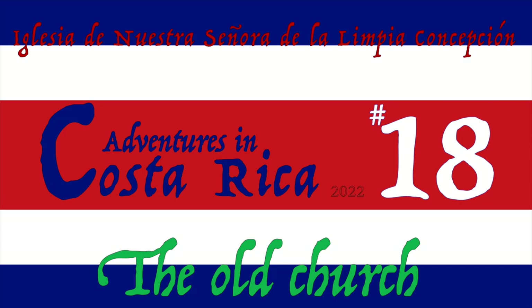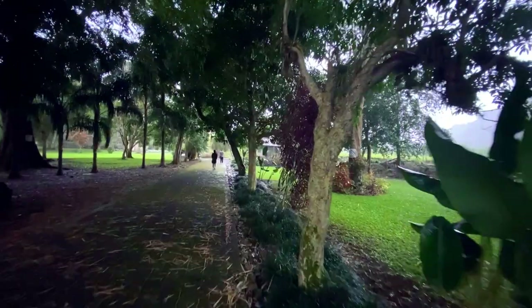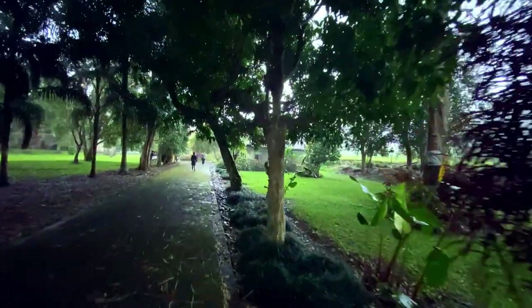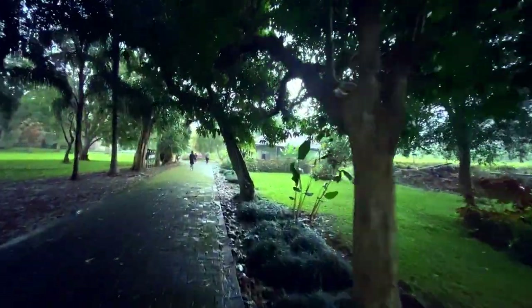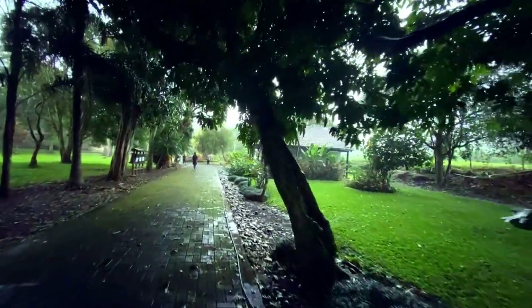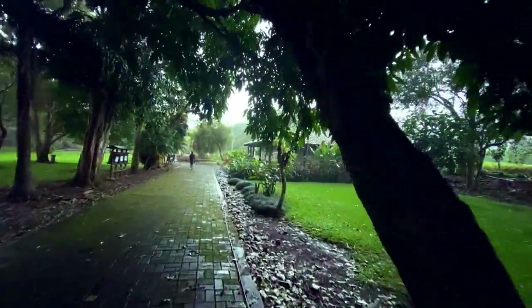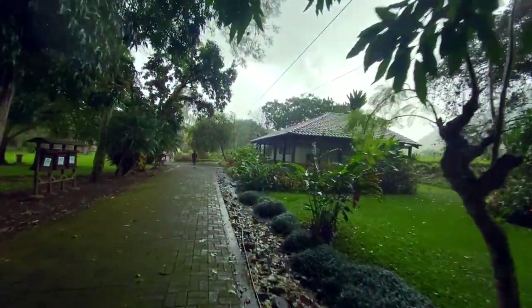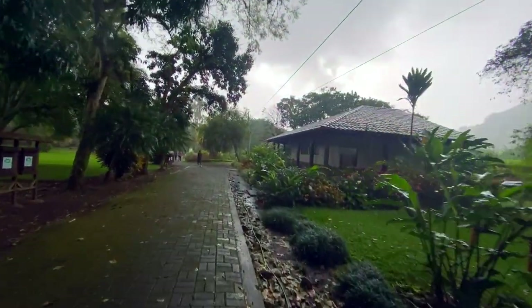Welcome back to another random adventure in Costa Rica. In this video we're going to visit another church that has its own kind of beauty. This church is named Iglesia de Nuestra Señora de la Lampilla Concepcion, Costa Rica's oldest church, built between 1575 and 1580 by Spanish colonizers.